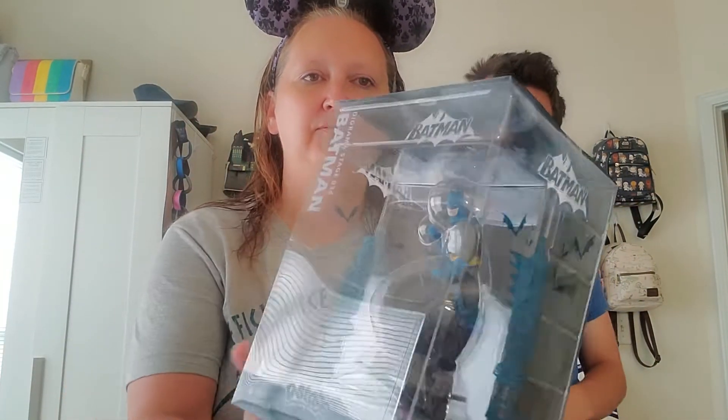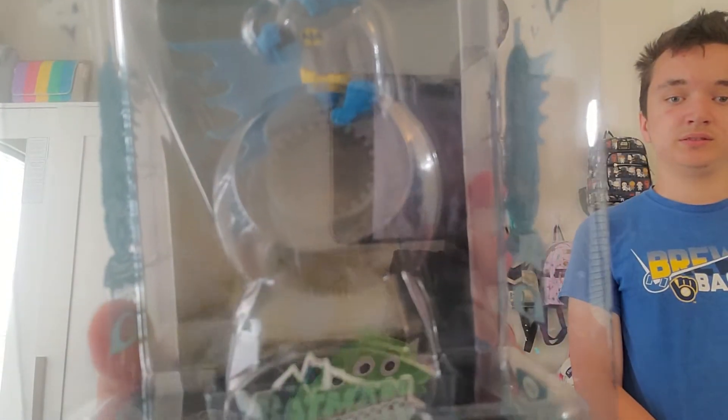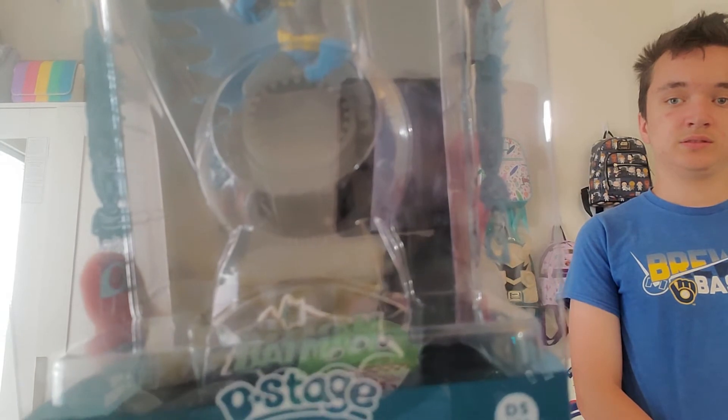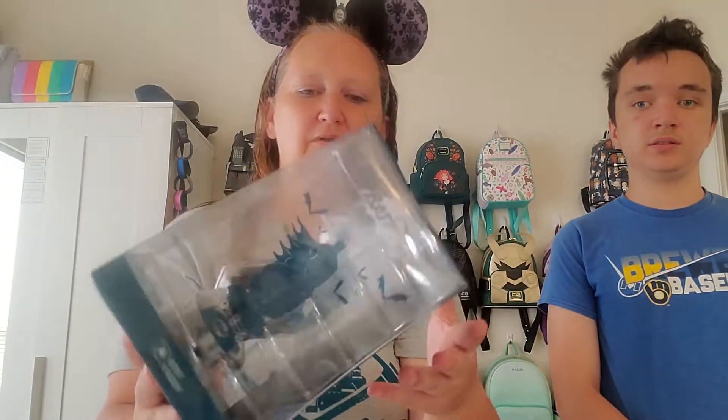Out of the package to show you a little better — so this is a diorama. Batman. I'll add this to my collection on my shelf. I do have a Batman and Joker Jim Shore that I got from Bibbidi, which is also really cool. So I'll put that next to there.